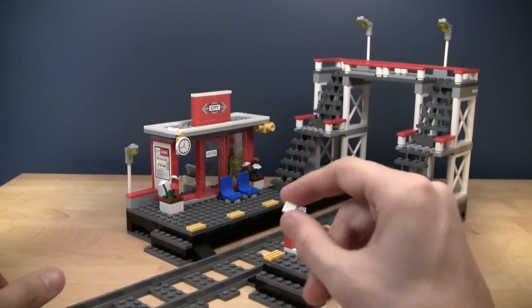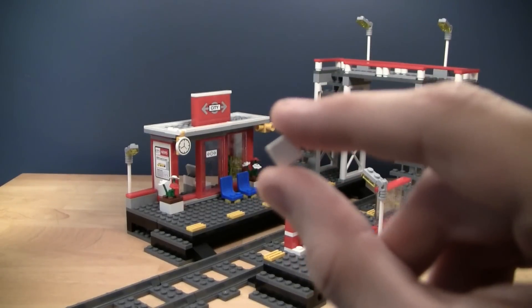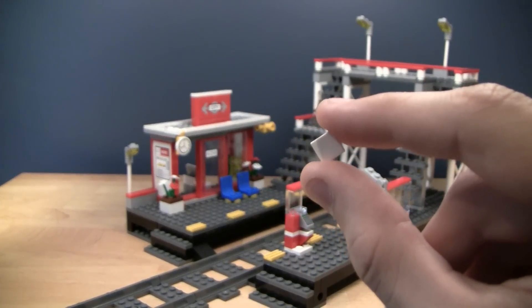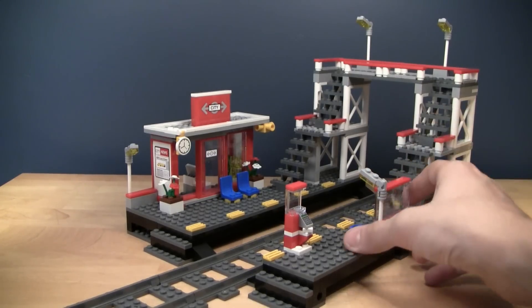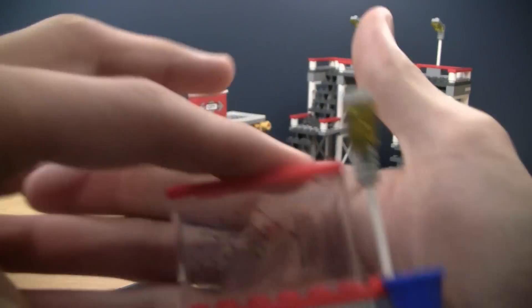You get a lot of details like a ticket machine here — I've just put a spare one-by-one white tile in as a ticket. It would have been really nice to get an actual printed ticket piece for the ticket machine, but it still looks just as good. Right here you can see a little signage area with a trash can, a light, and of course the rail map.